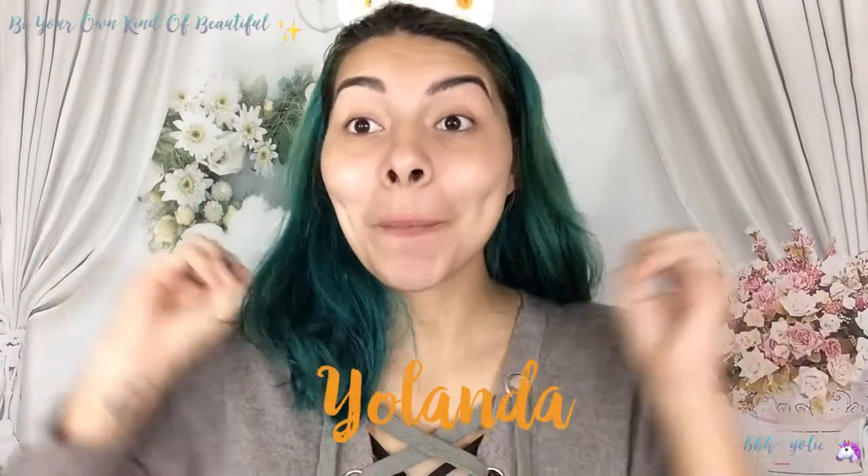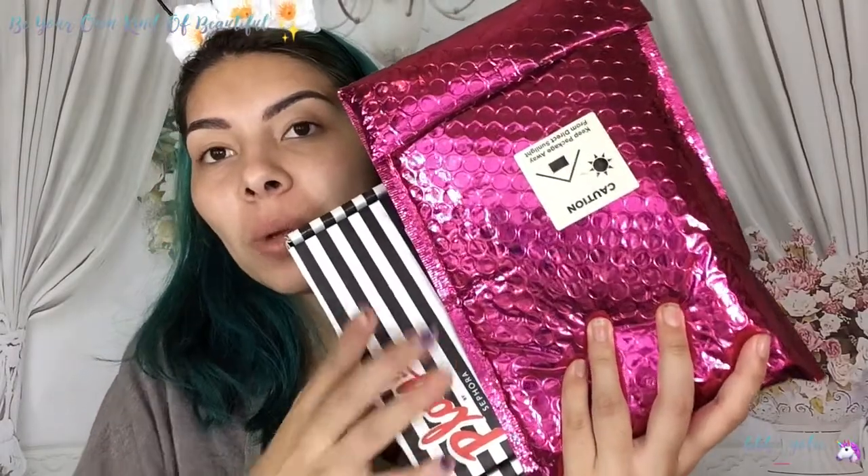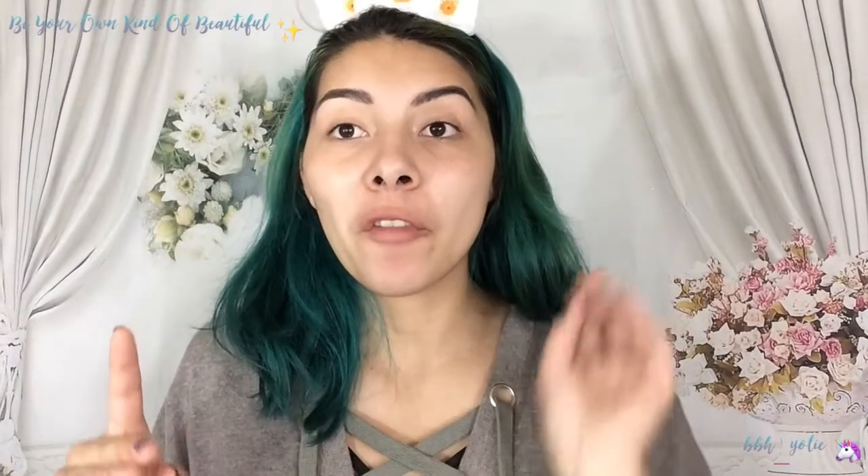Hi guys, it's Yolanda here. Welcome back to my channel. So today we're going to be doing an unbagging slash unboxing. We're going to be doing the Ipsy bag and the Sephora Play box. So we're going to jump into that, but first I'm going to read today's quote.